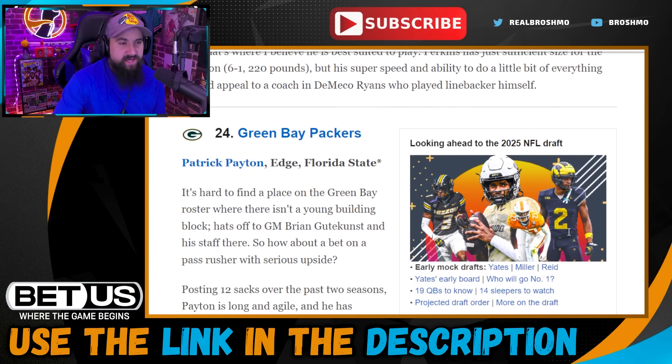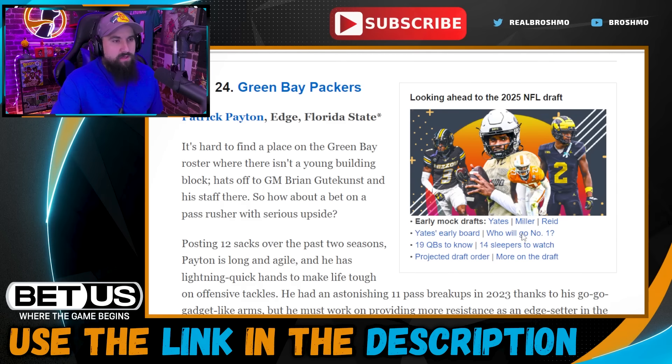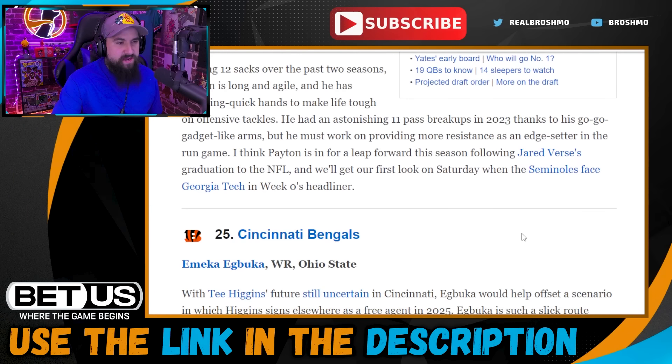Pick twenty-four: Green Bay Packers take Patrick Payton. Not exactly coming off a good week — this mock was probably done before Florida State's opening game where he had a pass rush win rate of zero percent. To be fair, Georgia Tech didn't pass a ton and when they did it was masked with quick passing and play action. Still wasn't a good showing for Payton, who has the tools — length, explosiveness — but needs consistency. Unfortunately, not a good start.